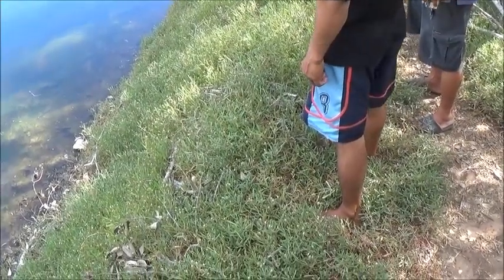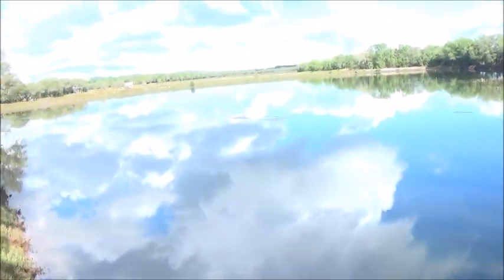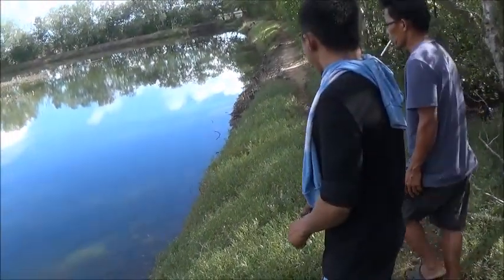Hello everyone, welcome to a foreigner farming in the Philippines. We're at the fish pond here — this is where we're going to do our fingerling harvest. We're waiting for the crew to get set up.